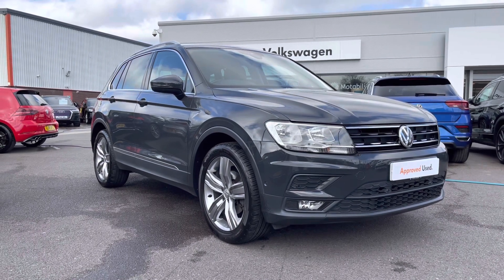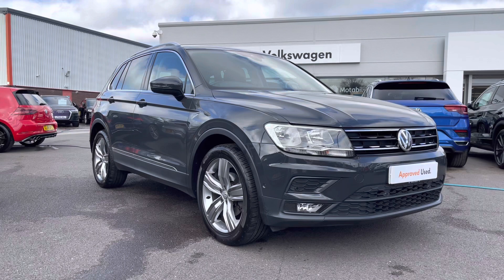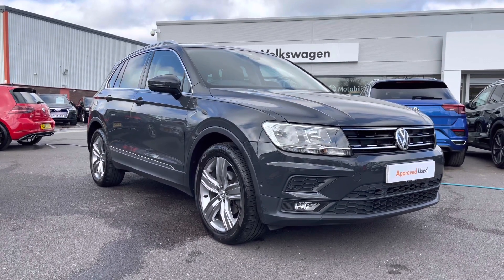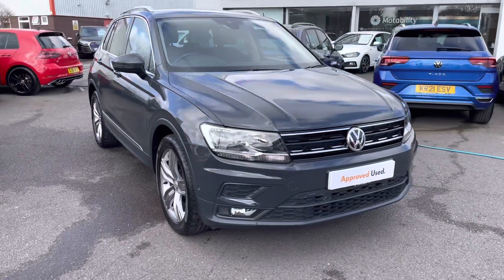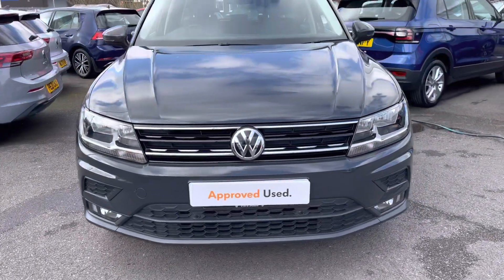This is a 1.5 litre petrol 150 PS manual in Tungsten Gray solid paint. This vehicle has had one owner from new and comes with a two-year Volkswagen warranty as well as two years roadside assistance. For more information, please give us a call at 01978 340 600.